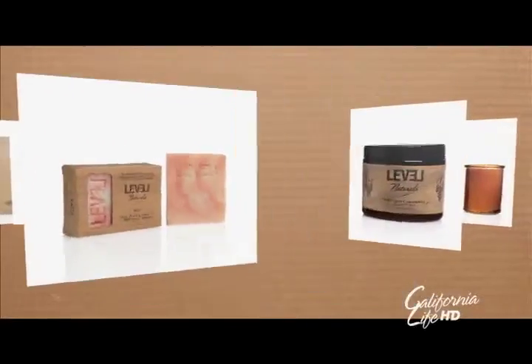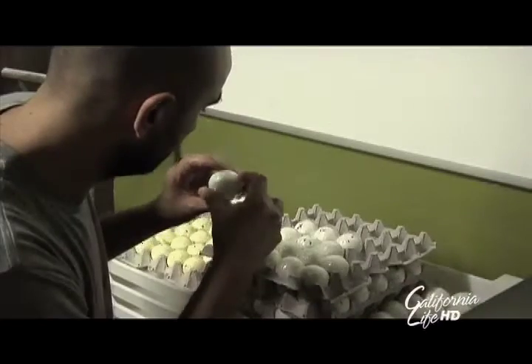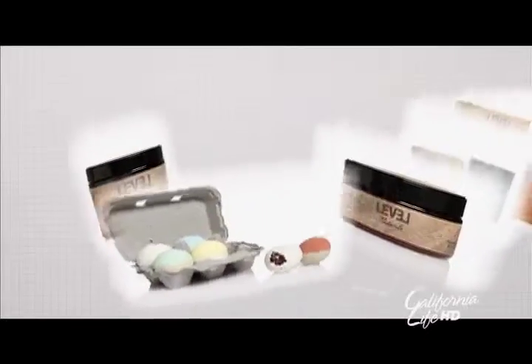Level Naturals is an all-natural bath and body care company. Everything's vegan, it's gluten-free, it's handmade here in downtown Los Angeles. Best friends and former chef Sabrina Robertson and Jonathan Dubuque came up with the idea for Level Naturals.